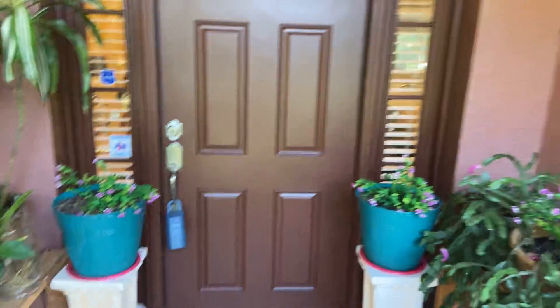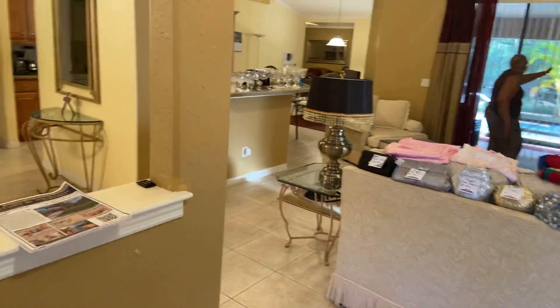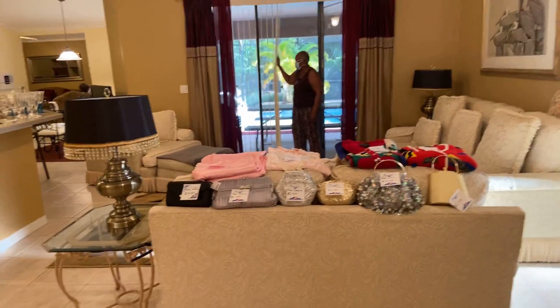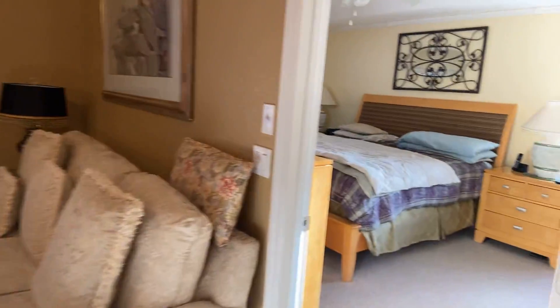The house was built in 2005 and it's a little over 2,100 square feet. Here we've got the master — carpet, but it's in really good shape.